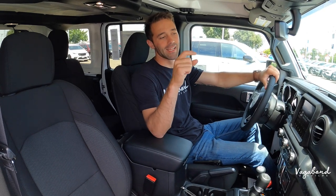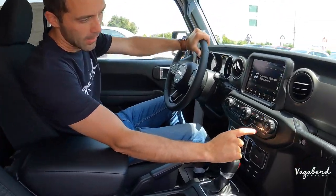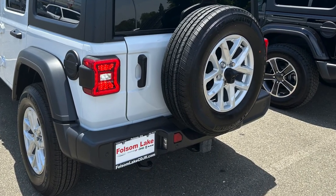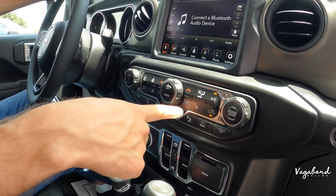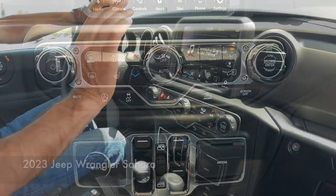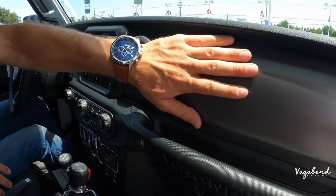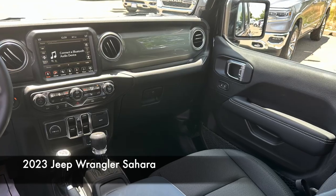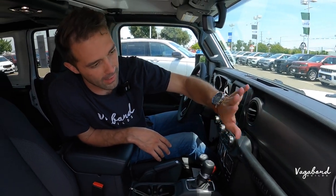Sitting inside the Jeep Wrangler Sport trim — right off the bat, the main difference I want to show is this button here: parking sensors. The rear on the Sport comes with parking sensors, whereas the Sahara did not come with parking sensors, so that button is different here in the Sport. Another difference is the interior trim — in the Sport it's a matte grayish-gold look, whereas the Sahara has a gloss chrome trim, giving it a classier feel. The Sport is a bit more basic with just the matte color.